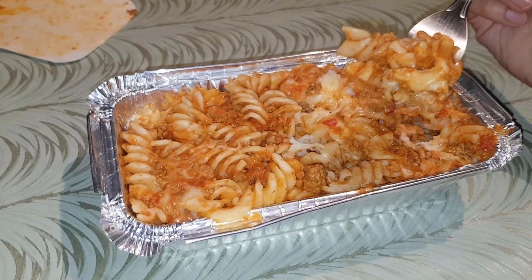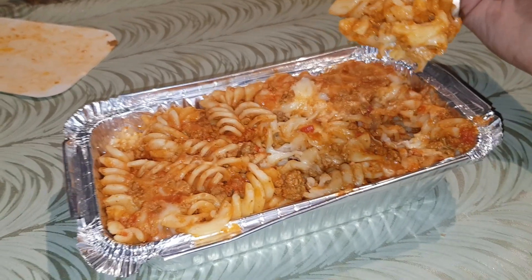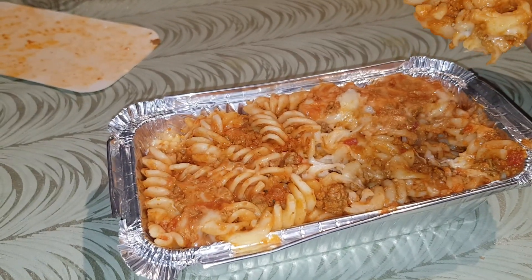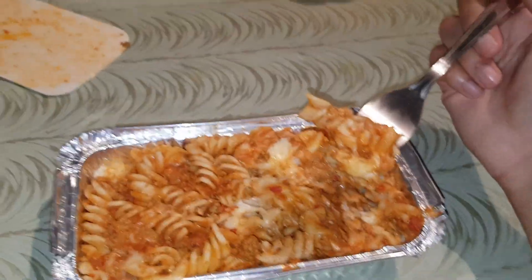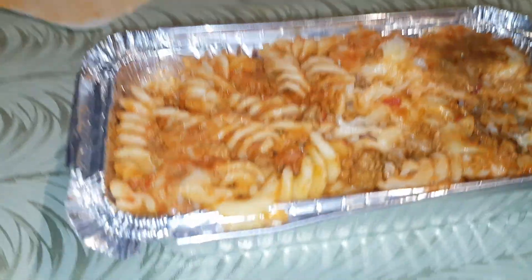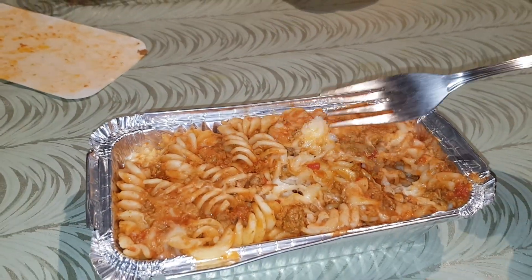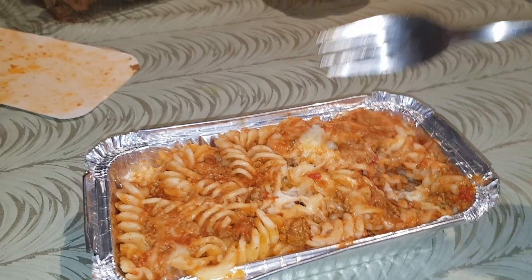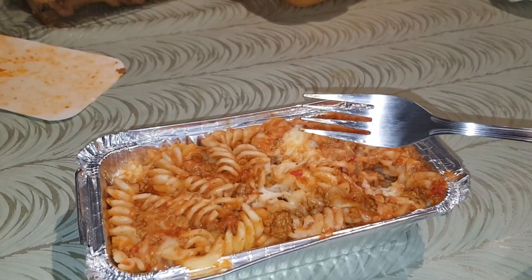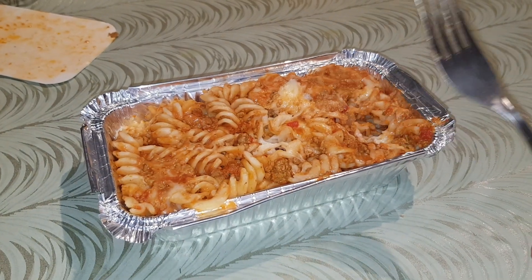They also do a different pasta with curry sauce and stuff — they do a lot of random things, so it is worth checking them out. There's a lot more stuff on the menu that I want to try as well, so I'll probably do that soon. These guys have done it amazingly.